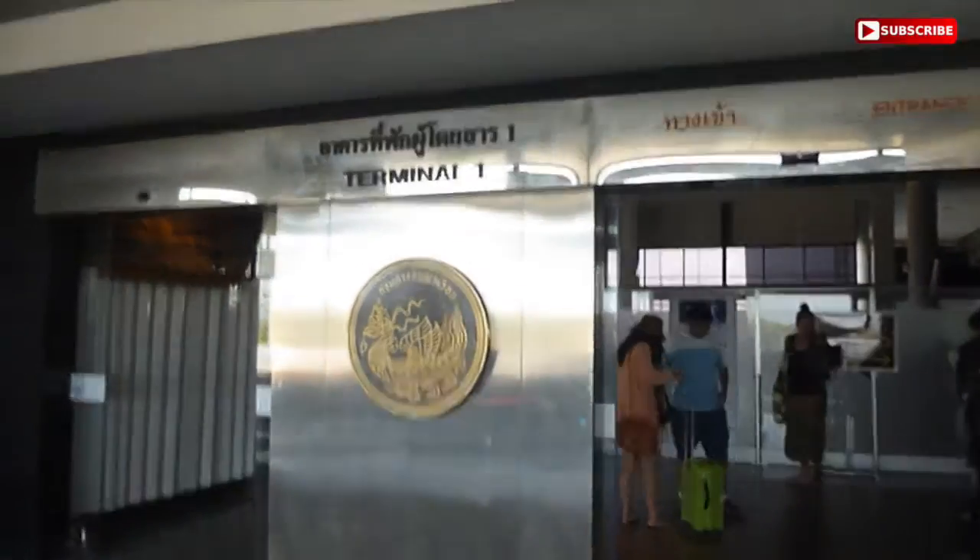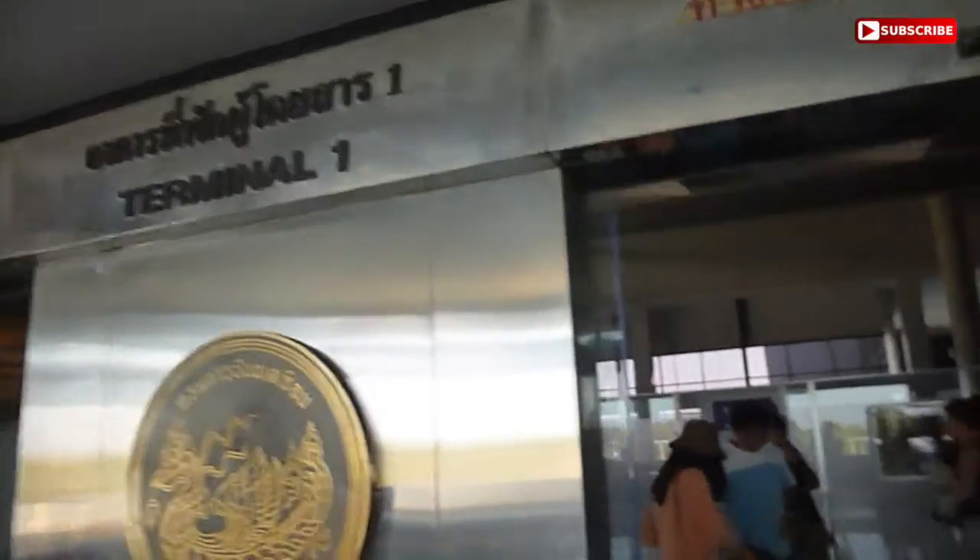Okay, here we are at the airport. Are you ready for Singapore? Yay! We're here at Terminal 1, Granby International Airport. We already checked in, so let's go straight to the gate.